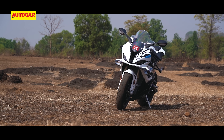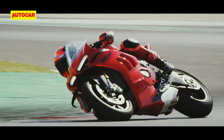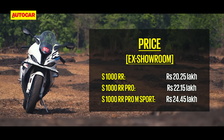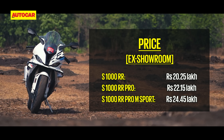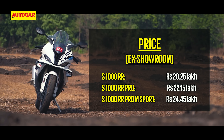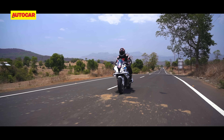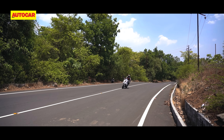But what about where the S1000RR fits in against its Japanese and Italian rivals in India? With prices ranging from 20.2 to 24.5 lakh rupees, it slots neatly between the ZX10R and the Panigale V4. And for the sort of performance and kit that this bike offers, that price is actually quite reasonable.